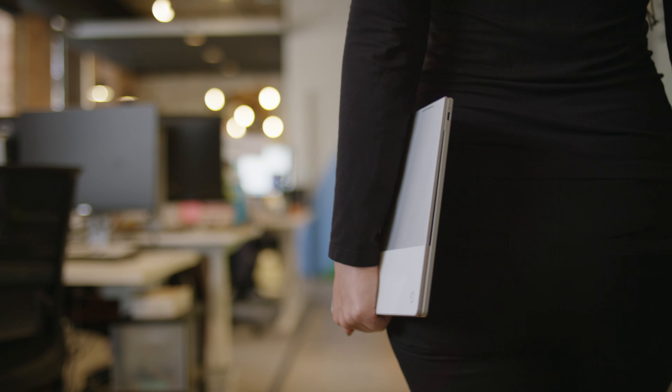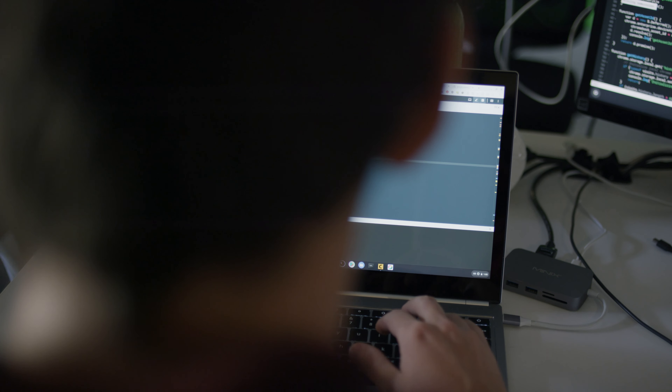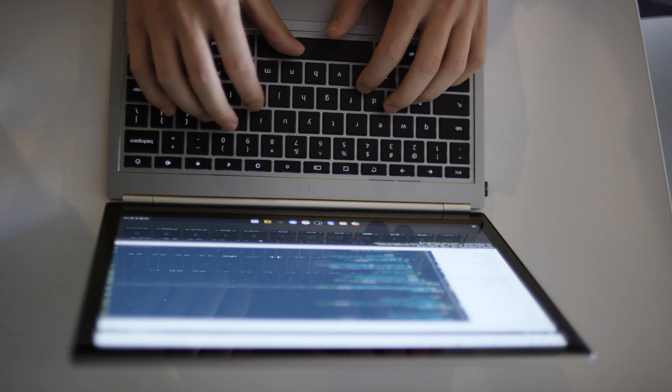Pixelbooks represent a large portion of our endpoint fleet at Duo. Duo uses Chrome OS on Chromebooks because they're the most secure platform. Our engineers can absolutely code on Pixelbooks. I code on the Google Cloud Shell — it doesn't matter what Chromebook I'm on, it's always my session when I log in. All my tools are there. It's pretty cool.